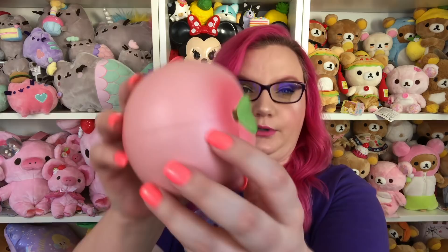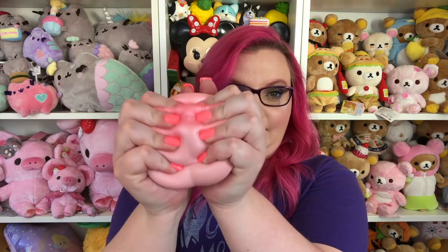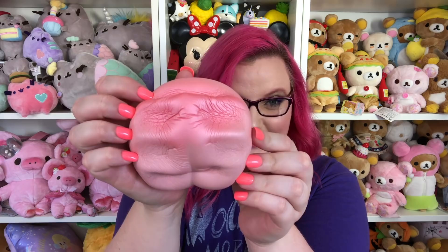Number six is the jumbo iBloom peach. I deeply apologize for my top ten pink squishy video where I used a peach that was not iBloom — I am ashamed of myself. This is the official iBloom peach, and I know that because it actually says 'bloom' on it. It holds hand crinkles so nicely and has a little bit of a pearliness to it. It kind of doesn't smell anymore which makes me sad, but it smelled really really good when I first got it.